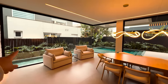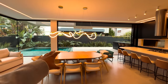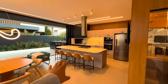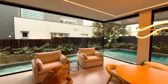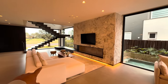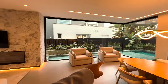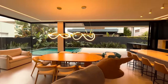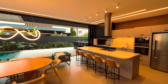Olha que ambiente lindo — vidro fixo, piscina em concreto com deck molhado, sala de jantar, cozinha integrada, espaço gourmet, sala de leitura para você ler um livro maravilhoso. Ao todo temos seis ambientes totalmente integrados: sala de estar, sala de jantar, sala de leitura, cozinha, espaço gourmet e mais. Uma integração sensacional.